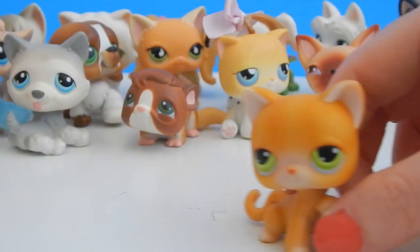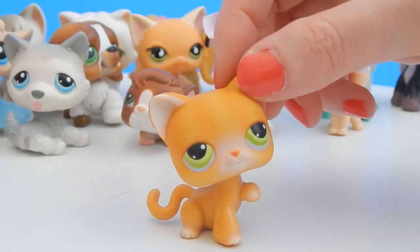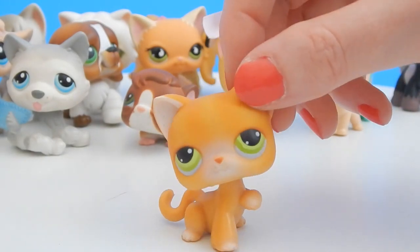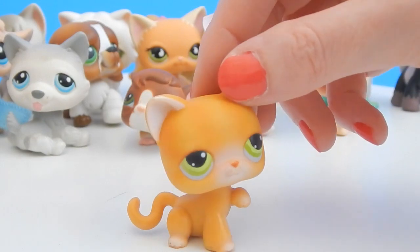We have another kitty and another one with an injured paw — meow, I'm sorry kitty, let's see if we can fix that up for you. This one has orange fur and green eyes, it's very cute — very similar to the orange tabby I showed earlier.